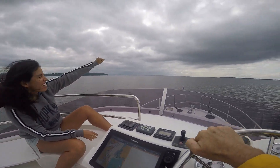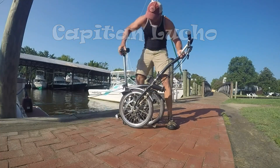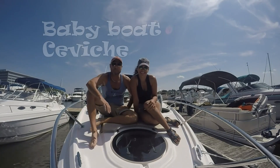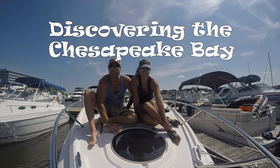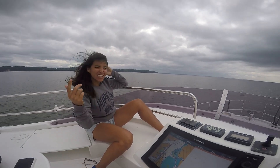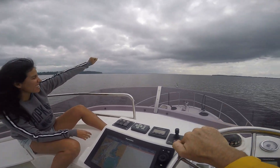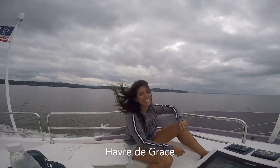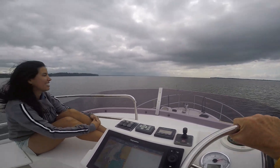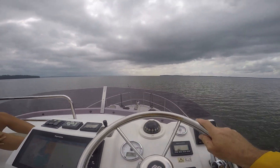Baby, on our way to Havre de Grace! Woohoo! The sun is coming out - started a gloomy day but it's turning into a beautiful sunny day. We will see. Here at the bridge, enjoying the ride.